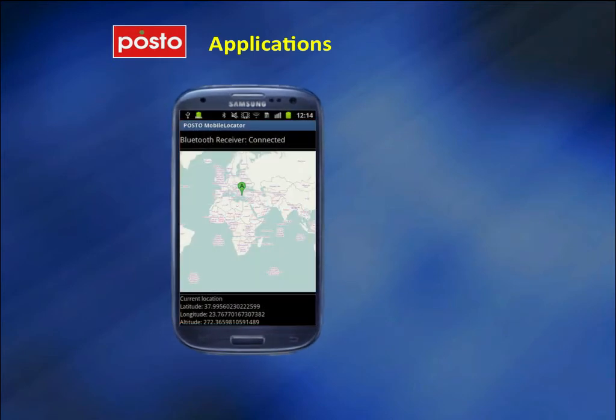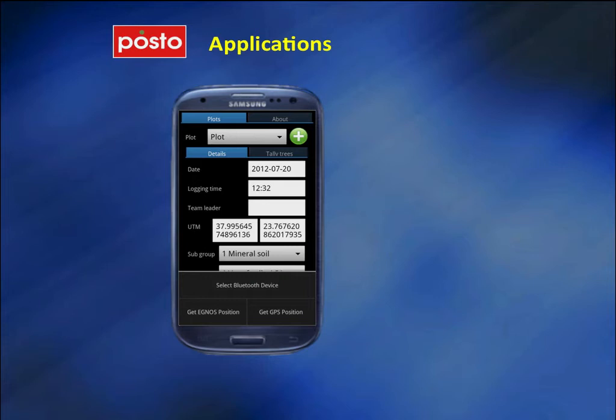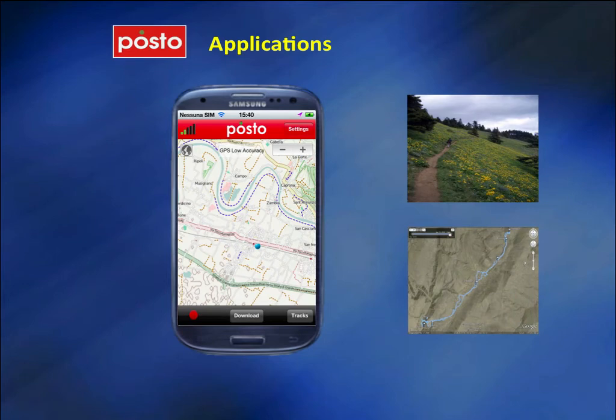The Posto mobile locator application allows any Android tracking device to act as a GTS 200 tracking device for the mobile locator monitoring solution. The Erbo Web Forest application is a forest inventory application allowing the collection of information on forest plots and uploading of them to the online Erbo Web Forest Geographic Information System. The Posto hiking application is an outdoor navigation, tracking, and logging application ideal for hiking, biking, running, and other outdoor activities.